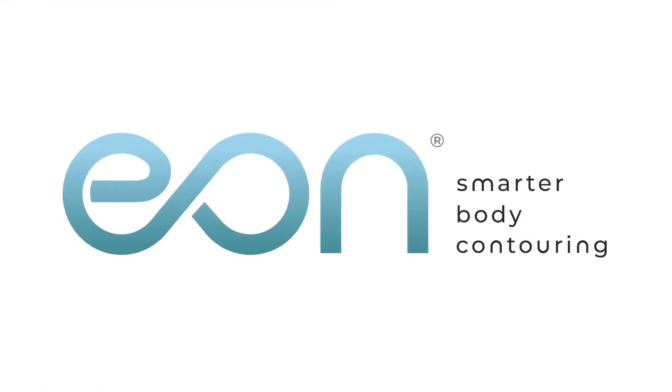Get ready for the newest laser technology disrupting the non-invasive lipolysis industry. EON, created by Dominion Aesthetic Technologies,